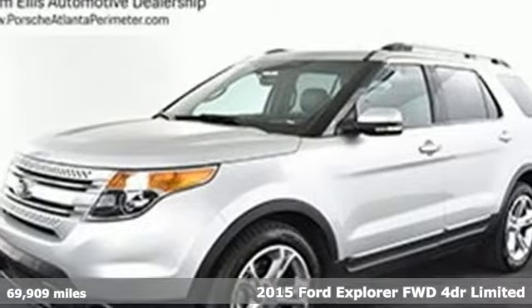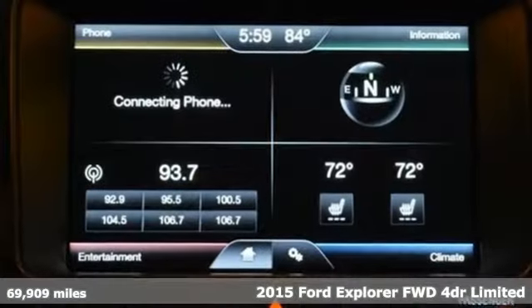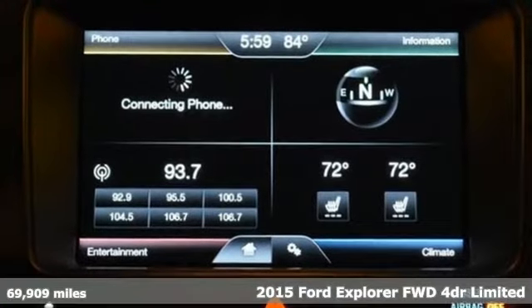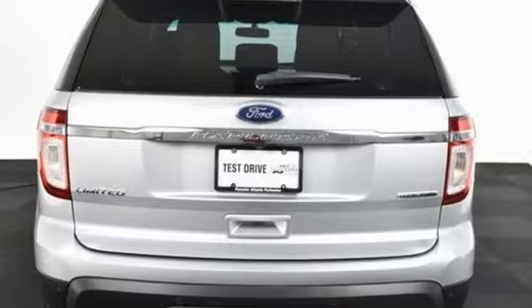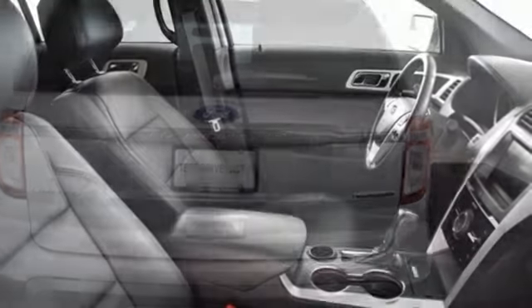It's a 2015 Ford Explorer, aptly named, handsomely appointed. When people talk about the beautiful scenery, they'll be talking about this Explorer too. It's equipped for all your driving needs and wants.